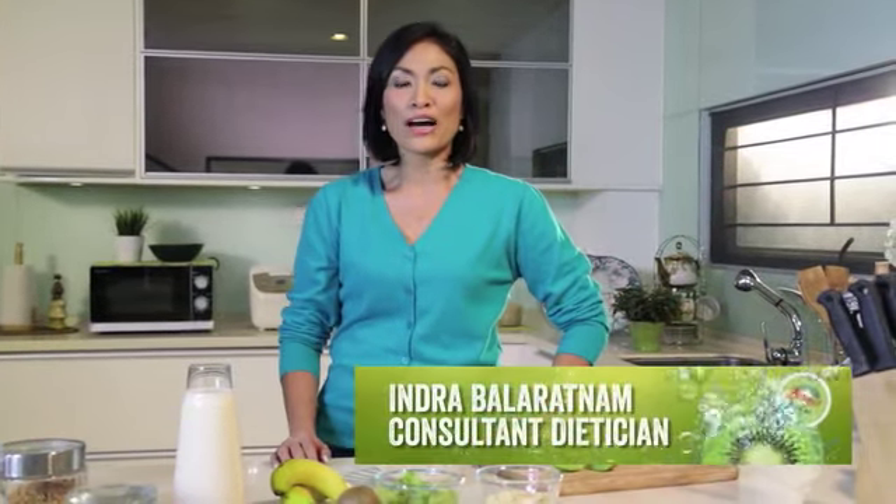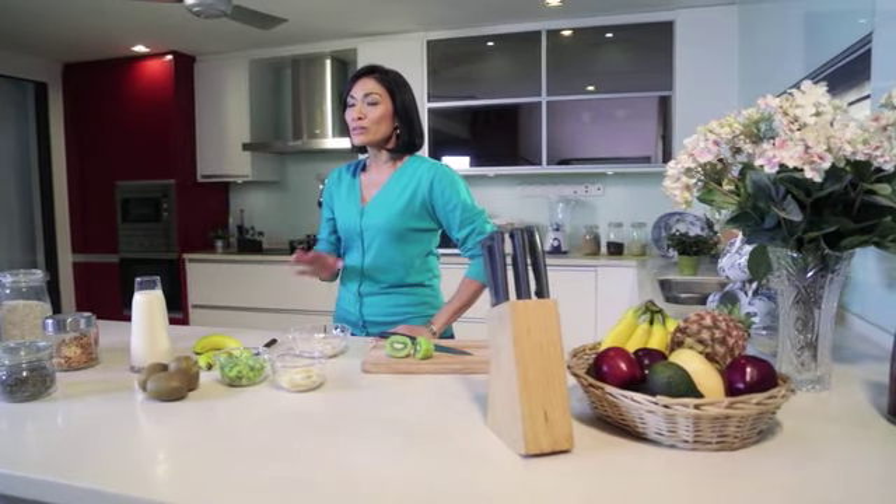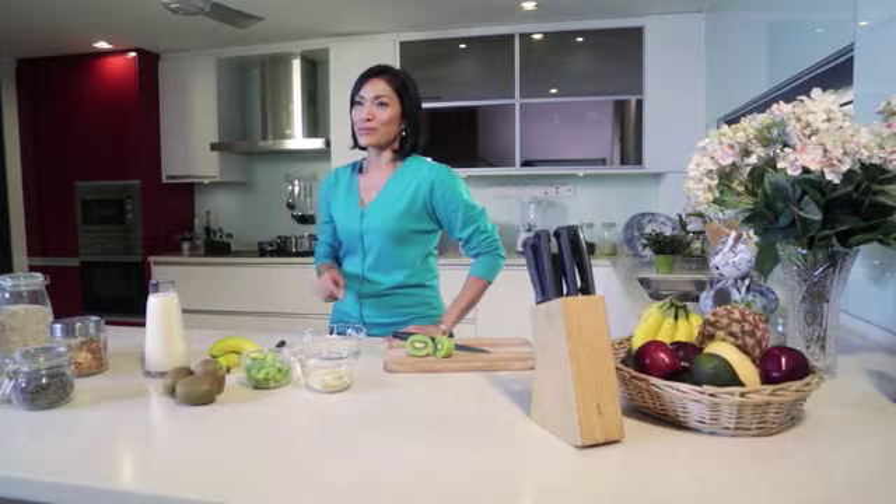In this episode, I'd like to share with you how you can increase your fibre intake with seven super simple delicious recipes which you can try every day of the week.